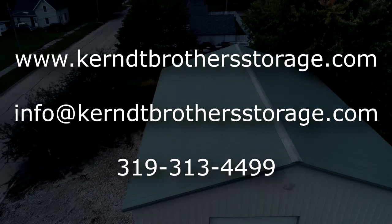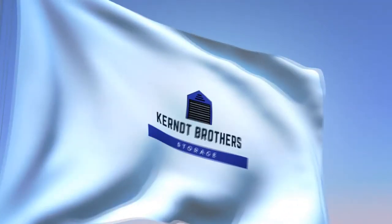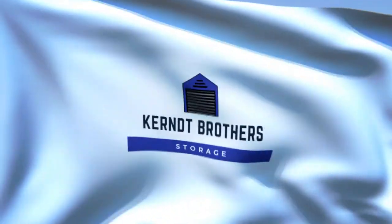At Kurt Brothers Storage, we promise security, friendly customer service, and convenience when it comes to your storage needs. Check us out today.